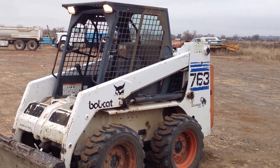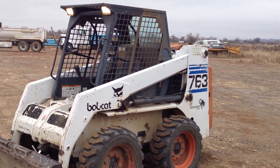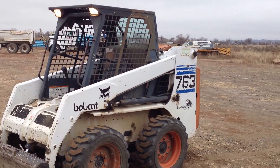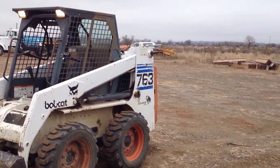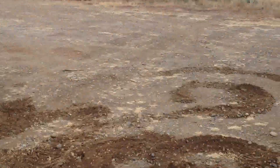The hours on it — I can barely read the gauge, it's digital. It's kind of dark out today, but it says 2,700 and change. So I'd say that's a pretty good hour machine.